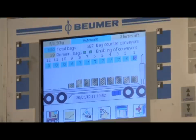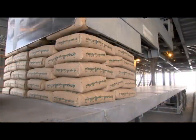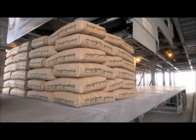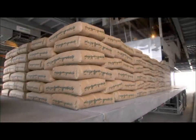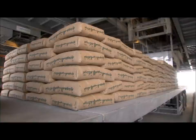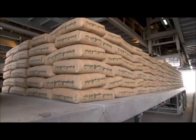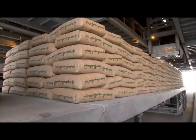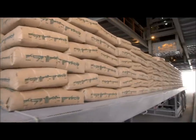Electronic counting devices ensure that the truck is loaded with the exact number of bags required. After reaching the programmed number of bags, the loading head returns to its starting position. Only 12 minutes are needed to load 30 tons of cement onto the vehicle.